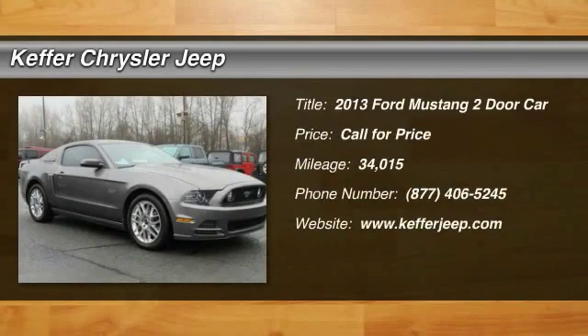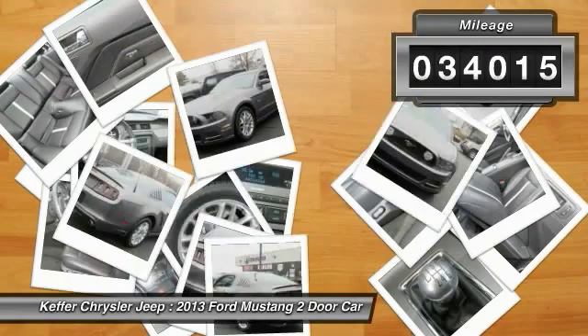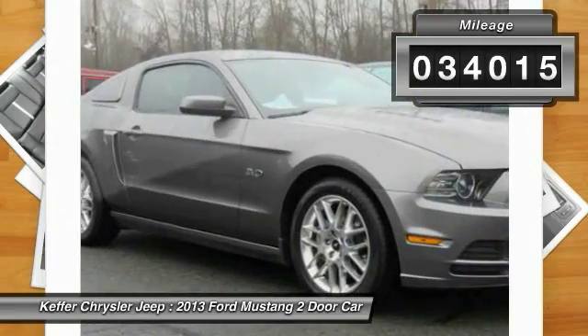The 2013 Mustang is race worthy and ready for the track. This vehicle has less than 35,000 miles. Here are some of this vehicle's great options.